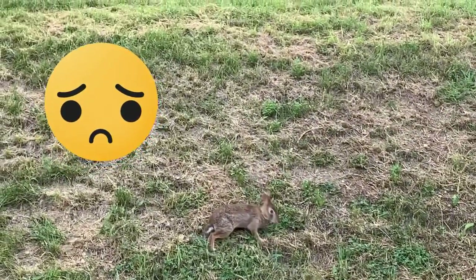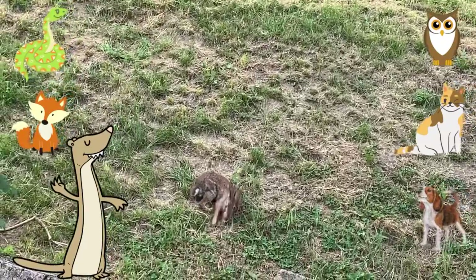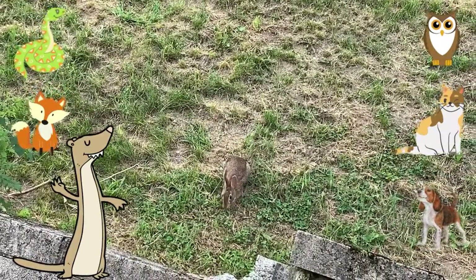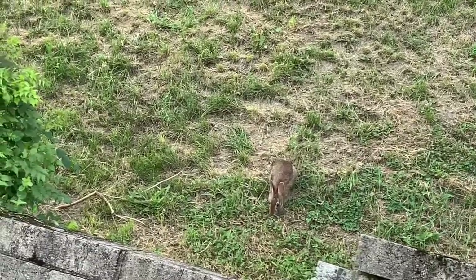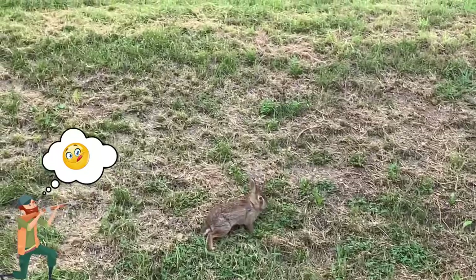Corn-tailed rabbits have lots of predators. Snakes, coyotes, mountain lions, foxes, cats, dogs, and birds that eat them. In a lot of places, people are allowed to hunt them too.